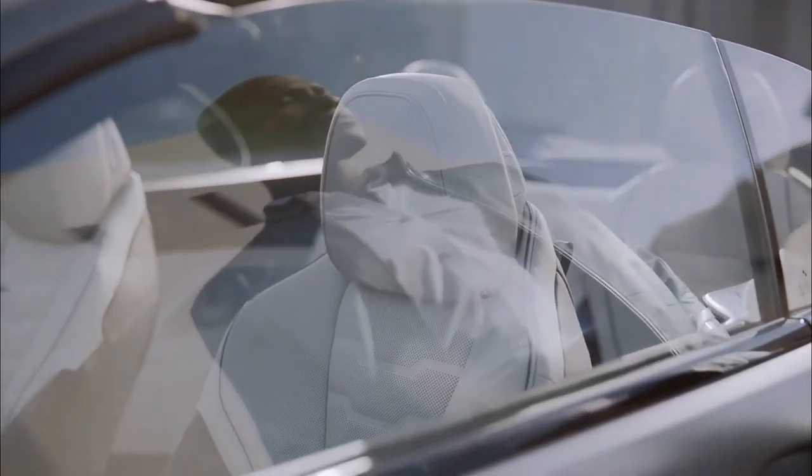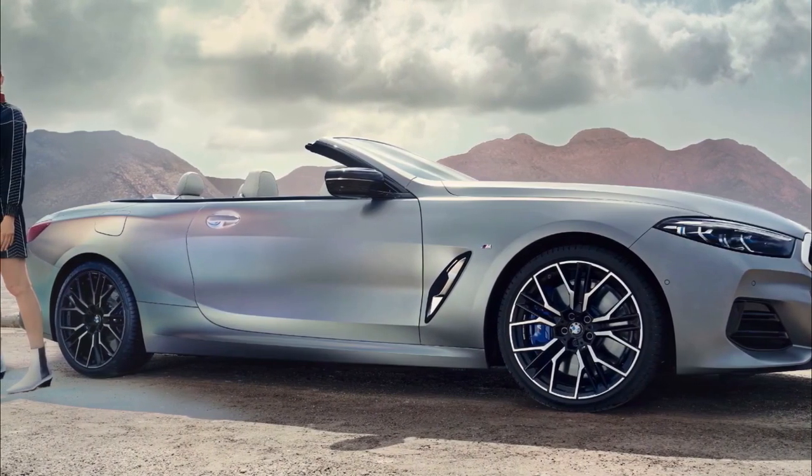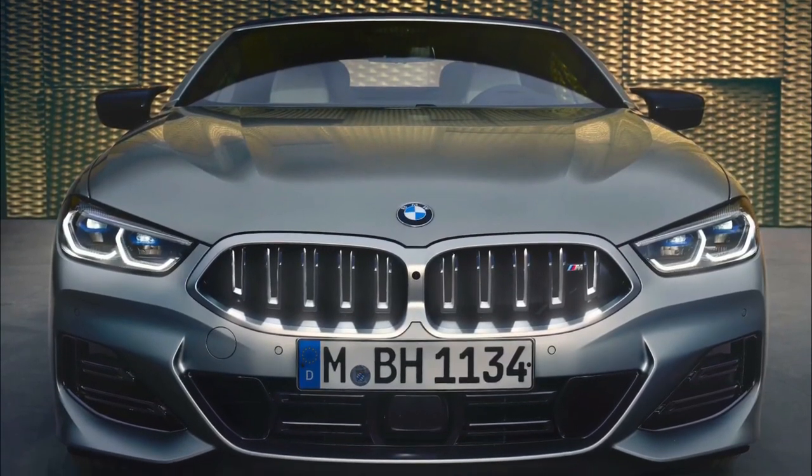BMW has also announced a special 8x Jeff Koons edition, which will feature a vivid paint scheme consisting of 11 colors crafted by the American artist. It will be revealed February 17.